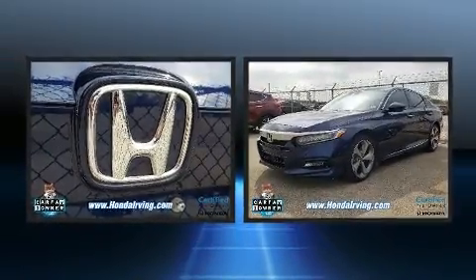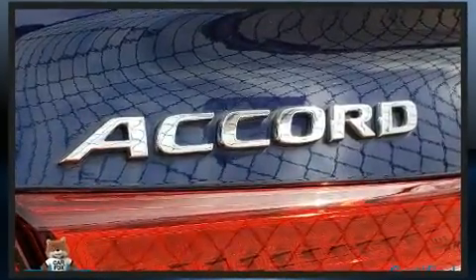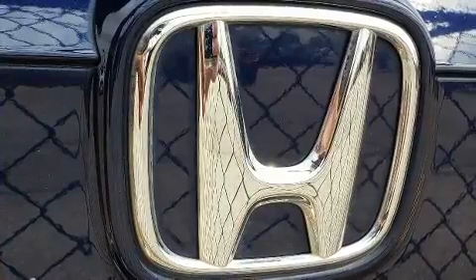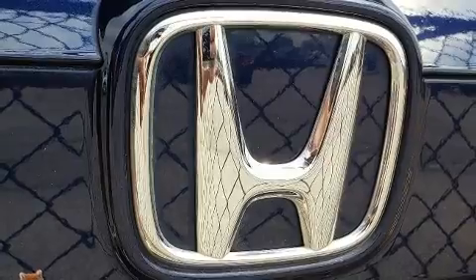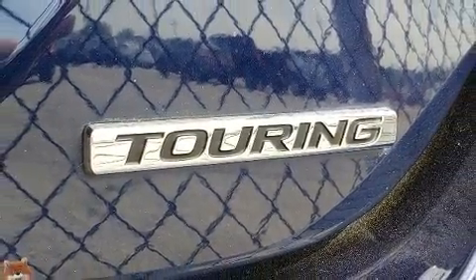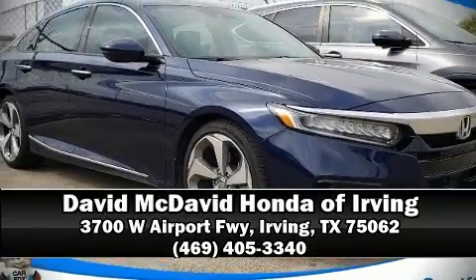Honda ensures the safety and security of its passengers with equipment such as traction control, an emergency communication system, and four-wheel disc brakes with ABS. We have a skilled and knowledgeable sales staff with many years of experience satisfying our customers' needs — we are here to help you.